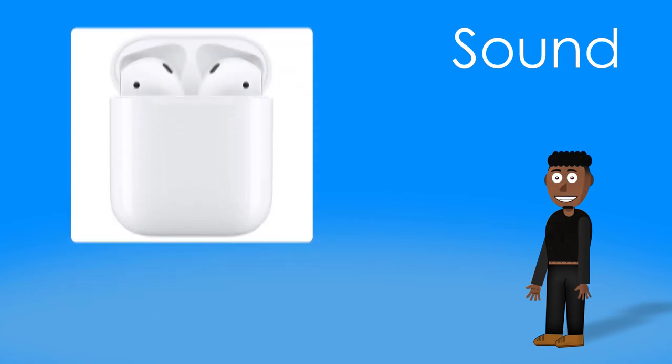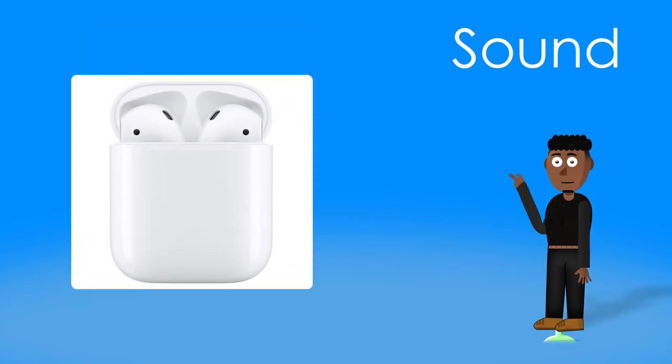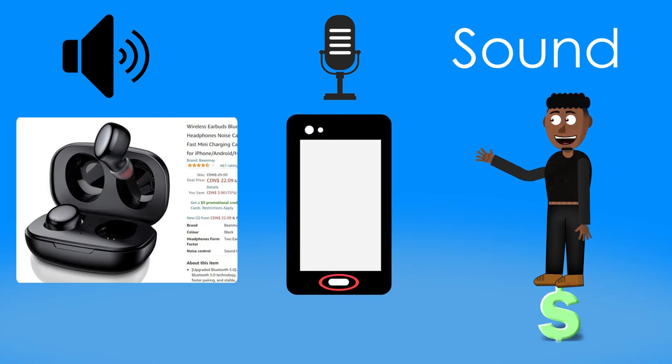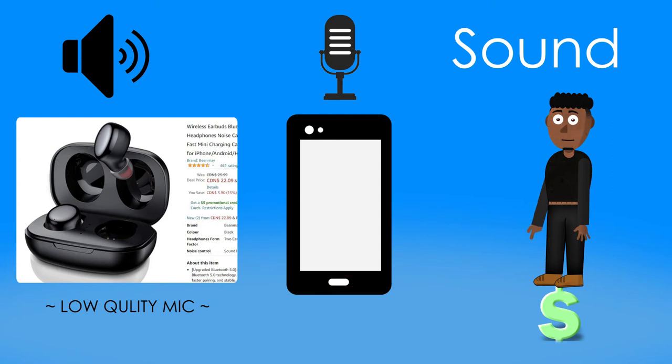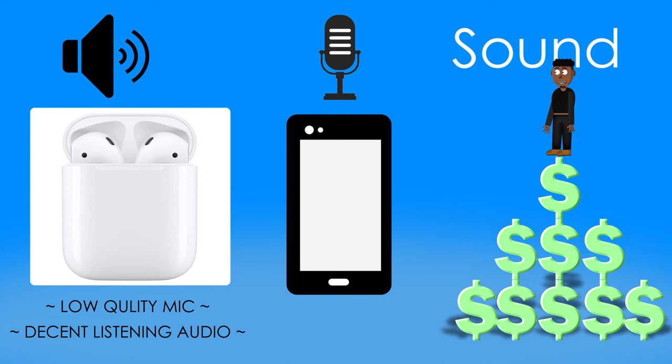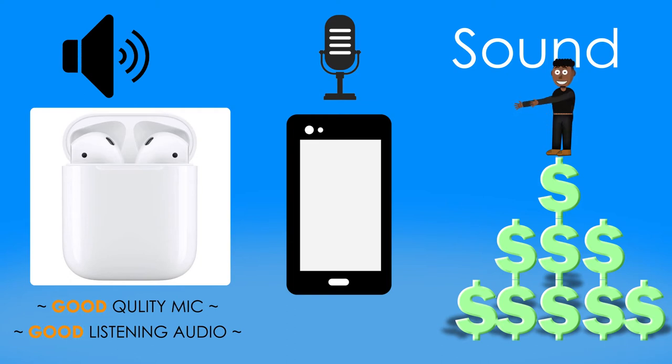A good practice is to use wireless Bluetooth earbuds for listening. On a budget, you can get some low-cost earbuds and use your phone or laptop's microphone, as the less expensive earbuds will have lower quality microphones, but fairly decent audio for listening. If you have a bigger budget, you can invest in high-quality earbuds that have good quality audio for listening and a good quality microphone as well.